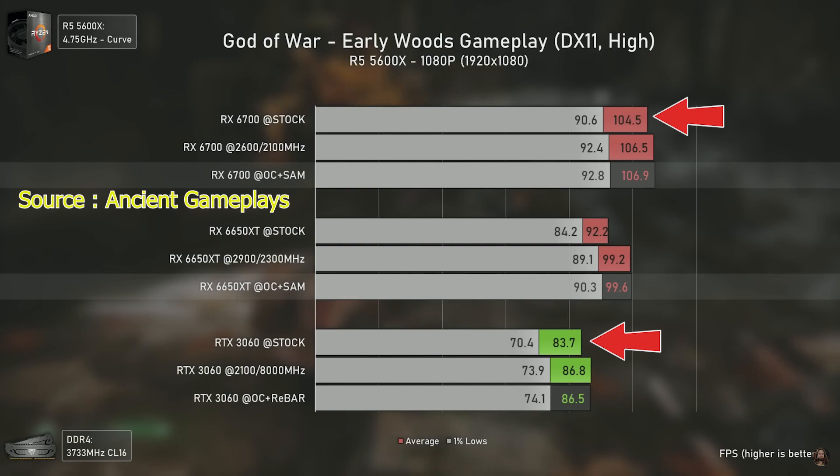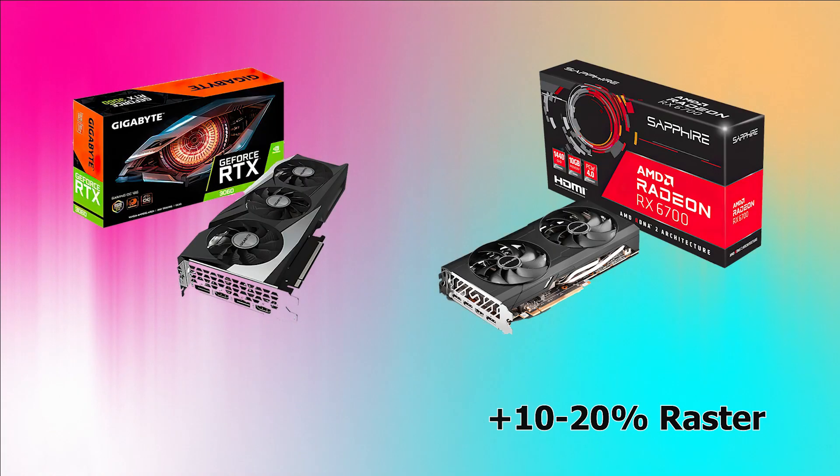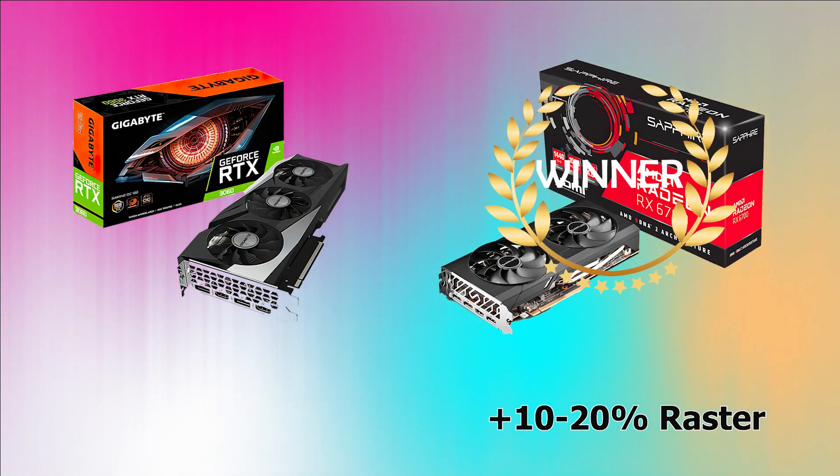In God of War, the RX 6700 achieves 104.5 fps and the RTX 3060 gets 83.7 fps — around 20% lower performance for the RTX 3060. The winner is the RX 6700, which is 1,000 rupees more expensive but delivers 10–20% better performance.